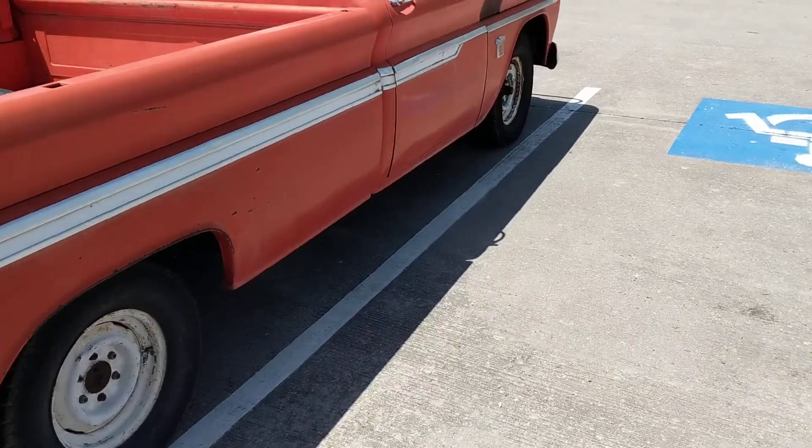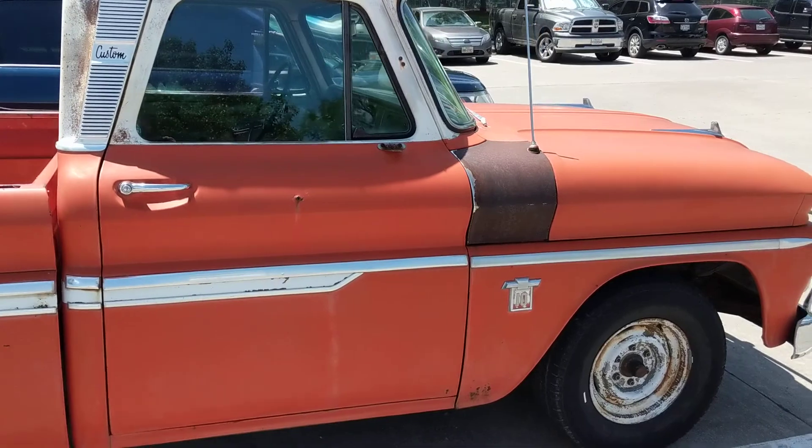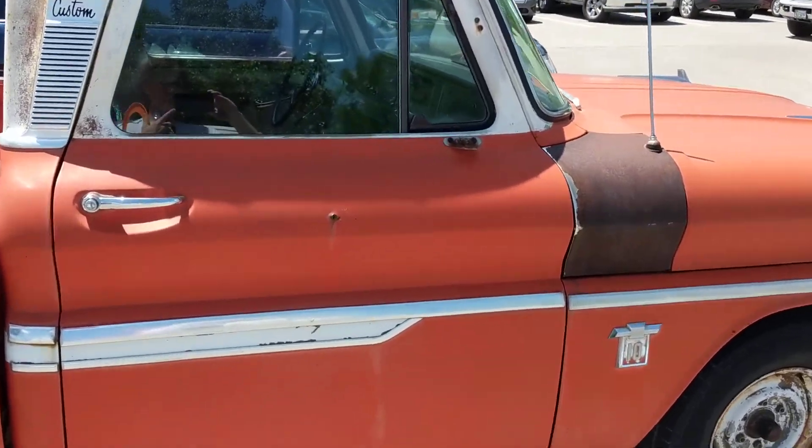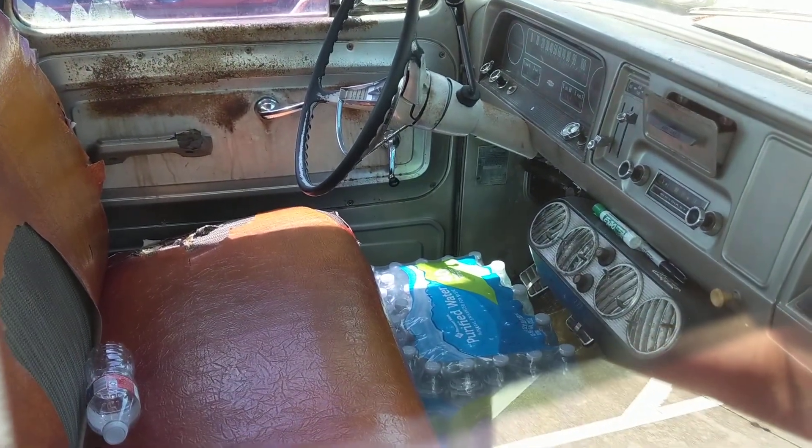And it's in pretty good condition considering how old it is. It's almost 100 years old — that's amazing. Not 100 years old, but probably close. And they're still driving it.